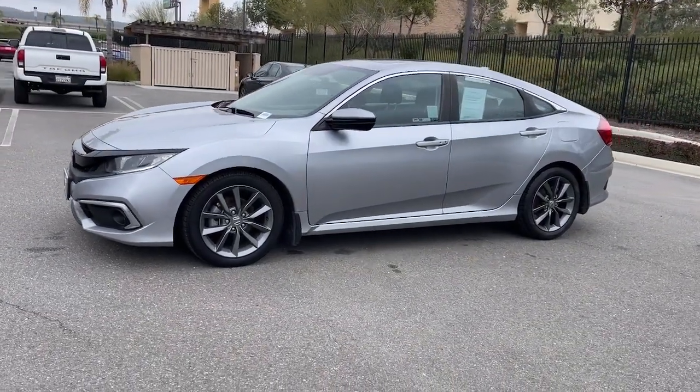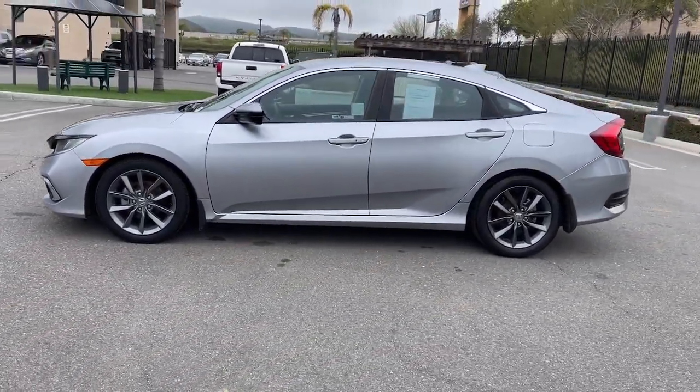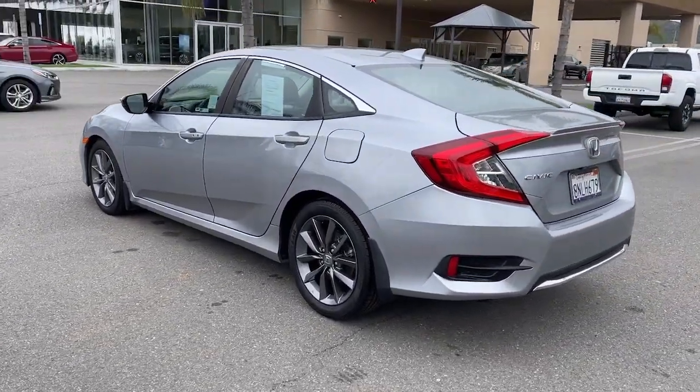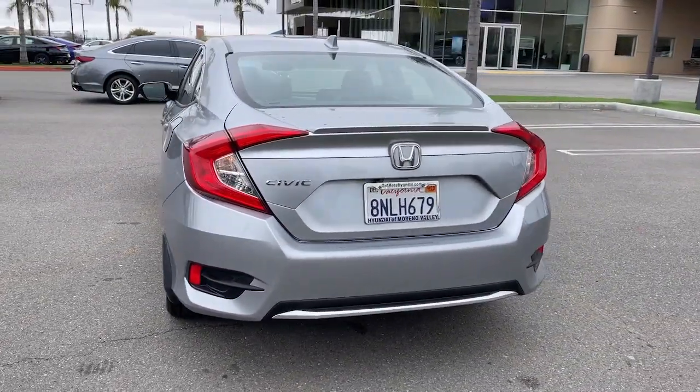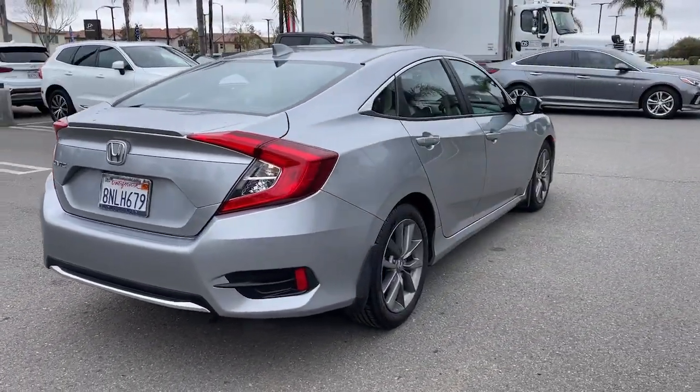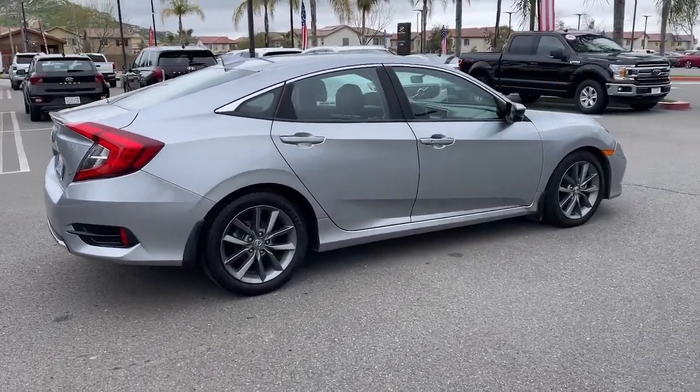Picture yourself in the 2019 Honda Civic. This vehicle is an outstanding buy with fewer than 80,000 miles on the odometer. Presenting the Honda Civic Sedan — the iconic, sophisticated compact that sets the standard for comfort, reliability, performance, and efficiency.